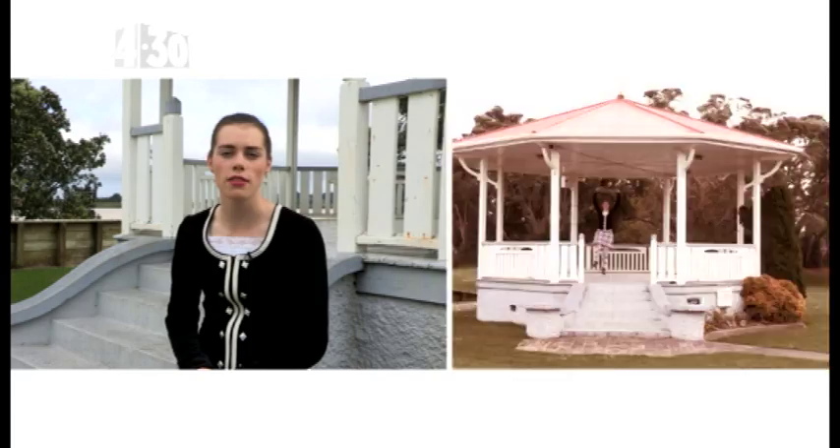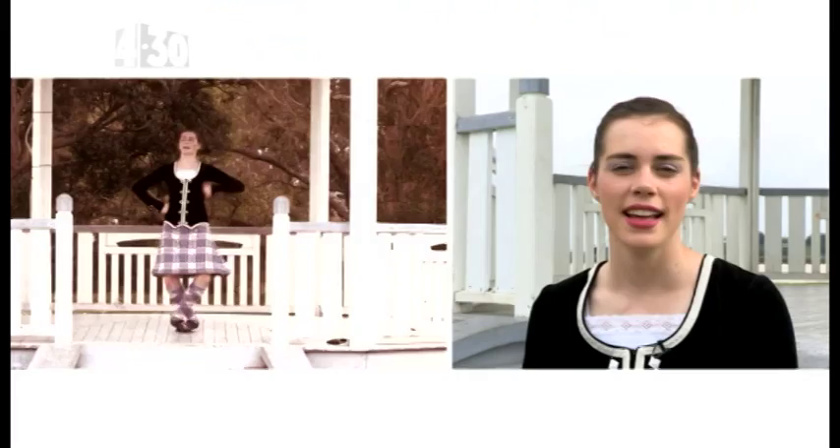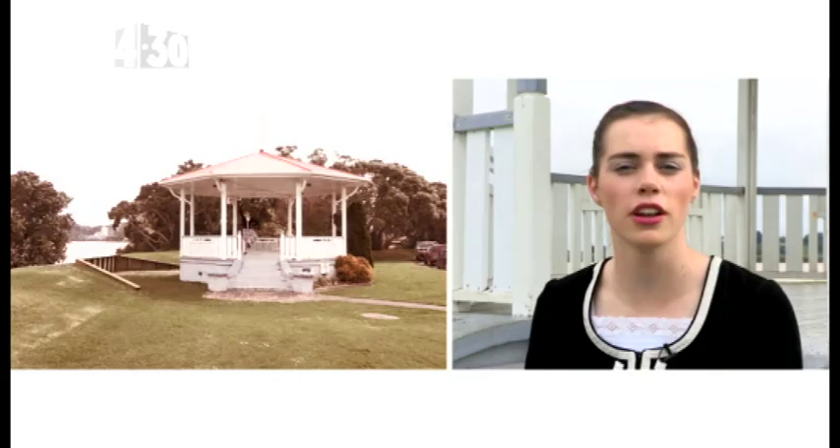The next dance is the Chantreuse. It is based on the time when the English forced the Scots to wear trousers instead of their kilts. The dance depicts the Scots shaking off their hated trousers, and at the end rejoicing when they get their kilts back. And finally, the Reel, which is normally danced with four people. It's said to have started when people were waiting outside church on a cold morning — they danced to keep themselves warm.